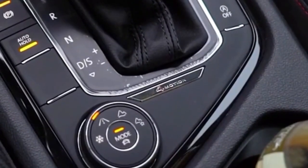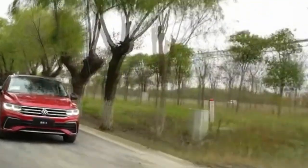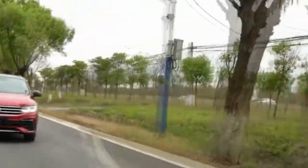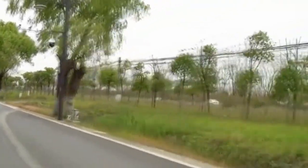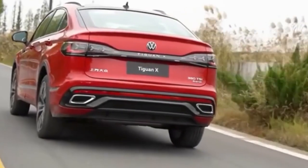In China, prices for the compact SUV coupe range from 246,000 to 306,000 yuan, equal to 36,100 US dollars to 44,900 US dollars at today's exchange rates.